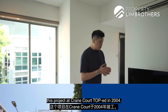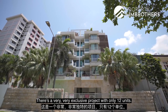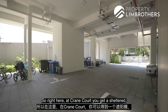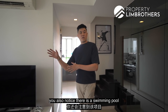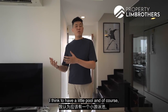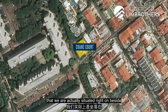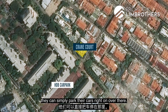Diving into the project details — this project at Crane Court TOP'd in 2004, it's of freehold nature. It's a very exclusive project with only 12 units. Predominantly, there are about 9 two-bedder units and these rare 3 penthouse units which are the 3-bedders. You get sheltered ground-level parking, so you can drive in at road level. As you walk in from the car park, there's a swimming pool for the development. For a development of 12 units, having a pool and ample parking is great. If you're having visitors, you can park their cars at the HTB cluster nearby — just a 2-minute walk.